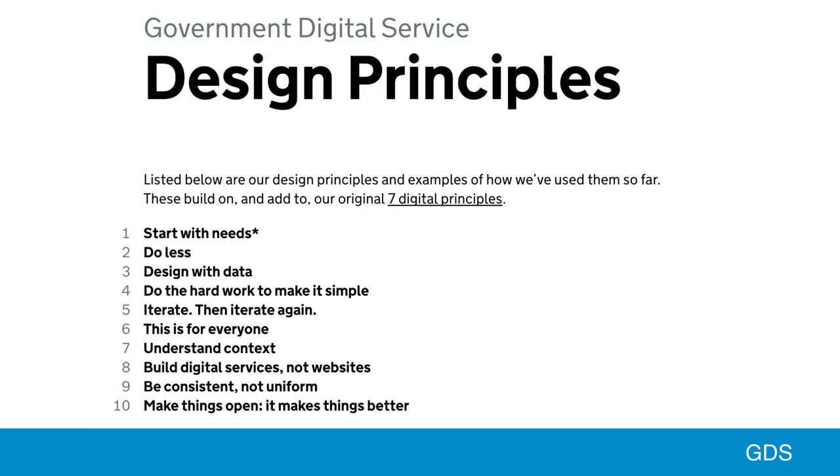So there was a small team that was put together to create a vision for what a government website could look like. It was a small cross-functional team, and they came up with an alpha, which they made in about three months. This was really designed to make people sit up and think what government could do with a website. At the same time, they had some design principles — not just principles for designing, but principles for creating great digital services.